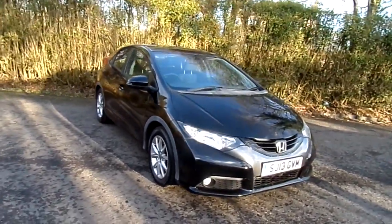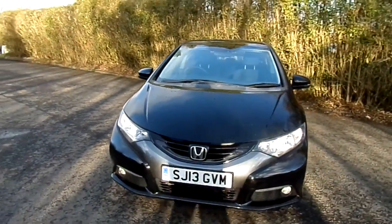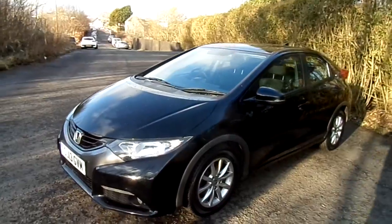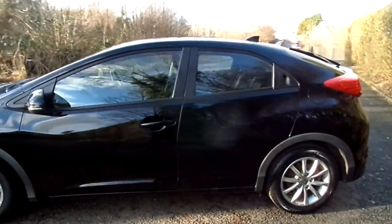Hello and welcome to Western Honda in Sterling. What we've got to show you today is this lovely Honda Civic 1.8 petrol manual ES. The car's on a 13 plate and it's done only just over 47,300 miles.